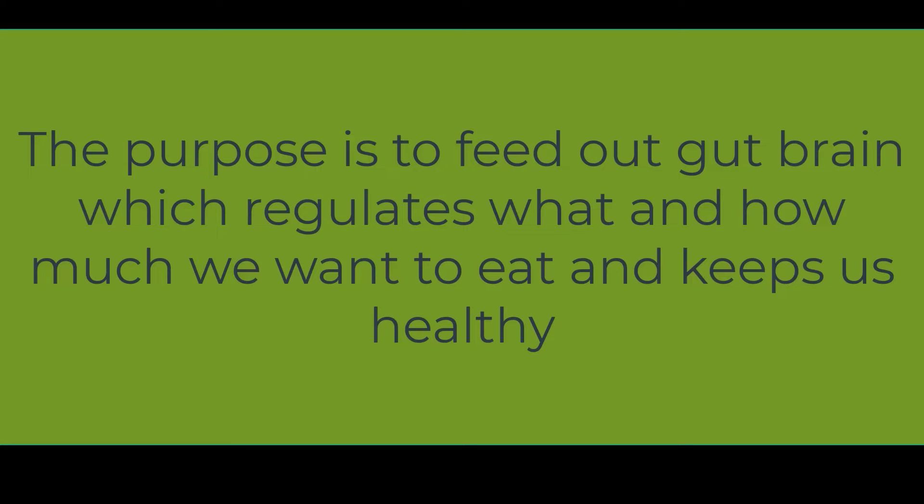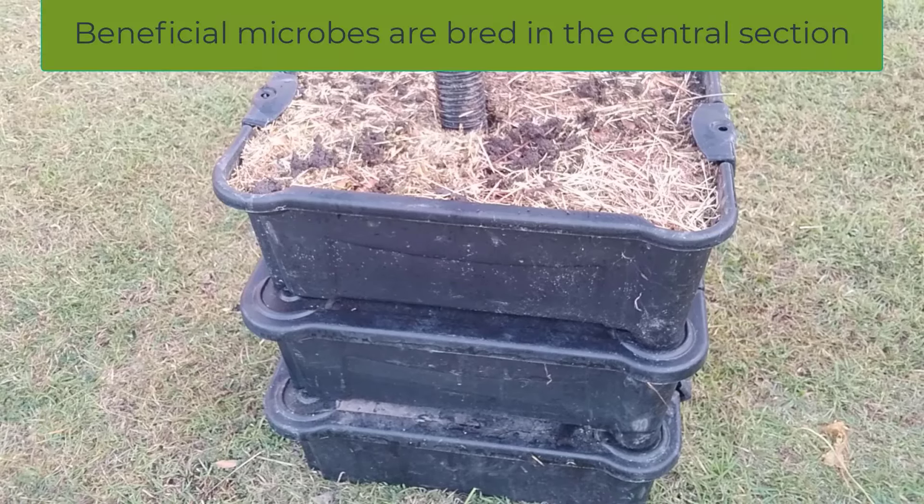The purpose is to feed our gut brain, which regulates what and how much we want to eat and keeps us healthy.